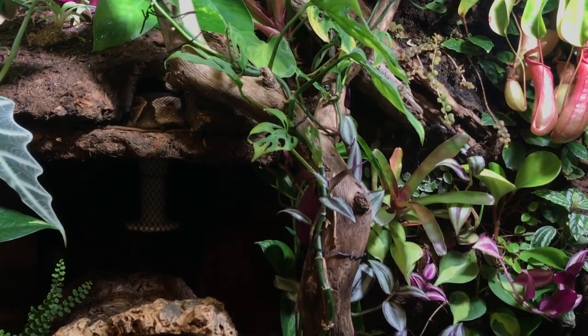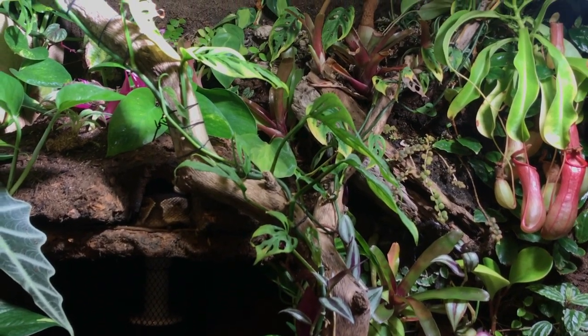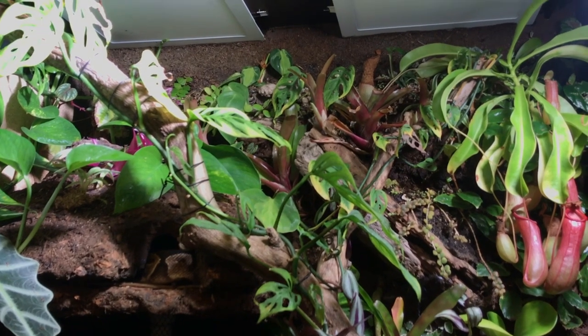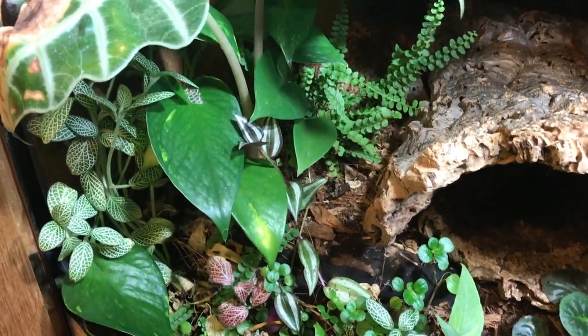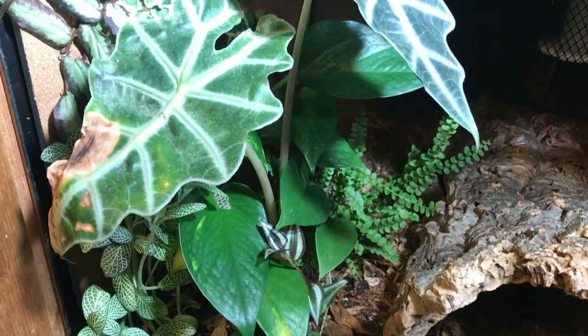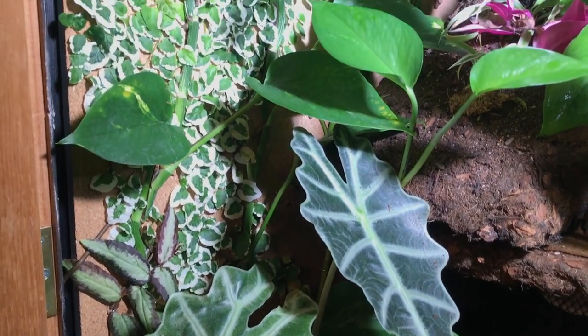I also have all these live plants that grow in, and I have to trim them back, which creates an ever-changing landscape with different places for him to hide. I built this integrated backdrop, and I have LED light panels in there and LEDs in the front too, so they don't heat up — he can't burn himself on them. He's got a true day-and-night cycle.